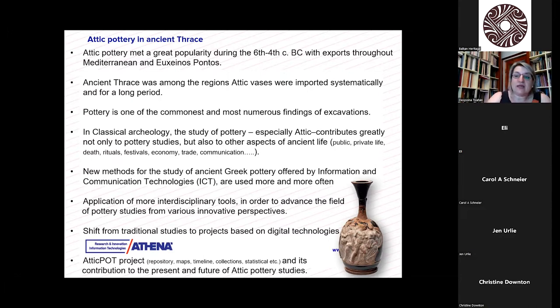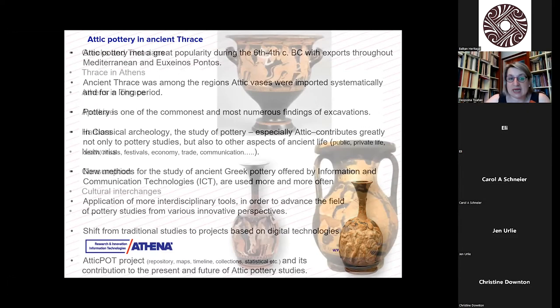In the past decades there has been a shift from traditional studies to projects based on digital technologies. AtticPot is one of them. It contains a repository, maps, timeline, collections, and statistics — we'll talk about that very soon. What we are going to see here today is its contribution through this interdisciplinary approach, and its contribution to the present and future of Attic pottery studies.